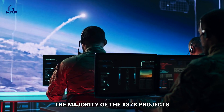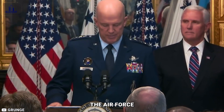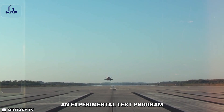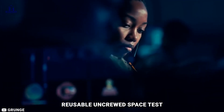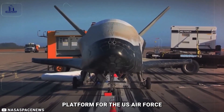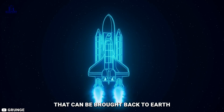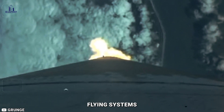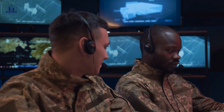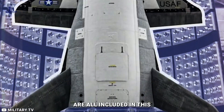The majority of the X-37B project's operations are under wraps. In an official statement, the Air Force described the project as an experimental test program aimed at demonstrating technologies for a reliable, reusable, uncrewed space test platform. Reusable spacecraft technology and conducting experiments that can be brought back to Earth are the two main goals. According to the Air Force, testing of avionics, flying systems, guidance and navigation, insulation, propulsion, thermal protection, and re-entry systems are all included in this.